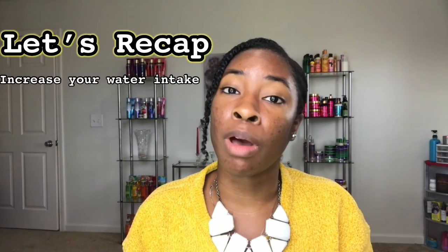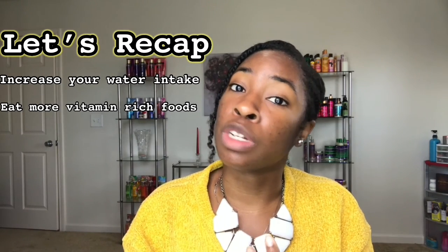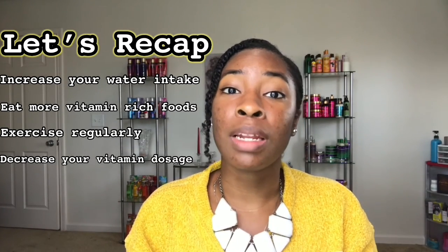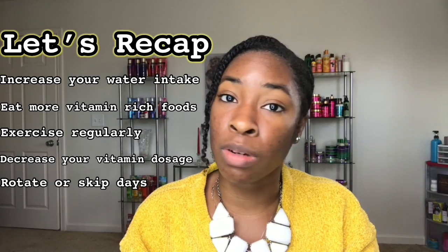Let's recap: if you are trying to prevent acne while taking vitamins, here are the five things you need to do. Increase the amount of water you drink. Increase the amount of nutrient-rich foods you eat. Start exercising. Decrease the amount of vitamins you take — if you're supposed to take two, try just one. And last, you can reduce the days you take them; you do not have to take them every single day to see great results.